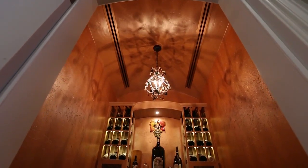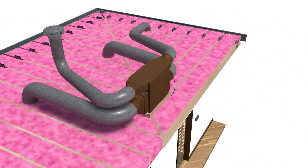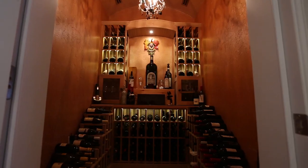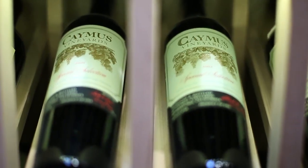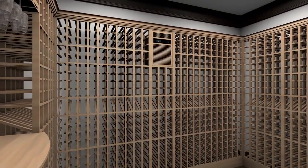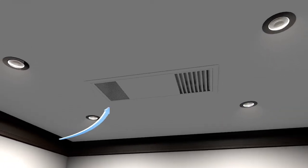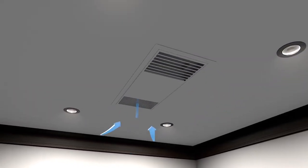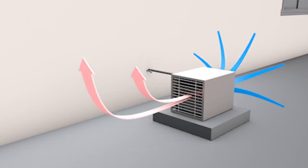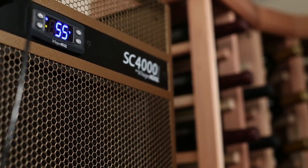Ducted systems can come in either self-contained or split system units. They typically have more insulation options and flexibility. Fully ducted units are installed outside of the wine cellar in an adjacent indoor space, which maximizes storage capacity and significantly reduces noise. Cooling units generate a large amount of heat, and the majority of problems are due to a lack of proper ventilation. The condenser must eject heat created during operation, and failure to provide proper ventilation will compromise the cellar environment and shorten the lifespan of the cooling unit.